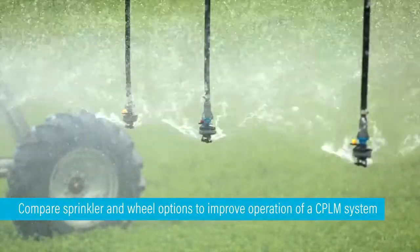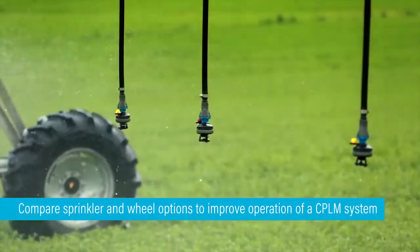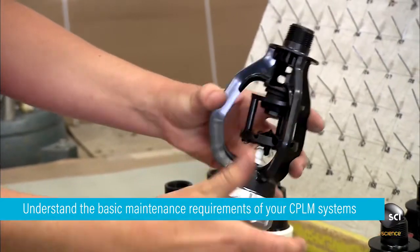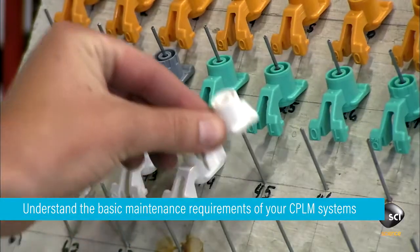The course also enables students to compare sprinkler and wheel options to improve operation of their system, and most importantly understand the basic main requirements of a CPLM system — particularly knowing that these machines operate 24-7.